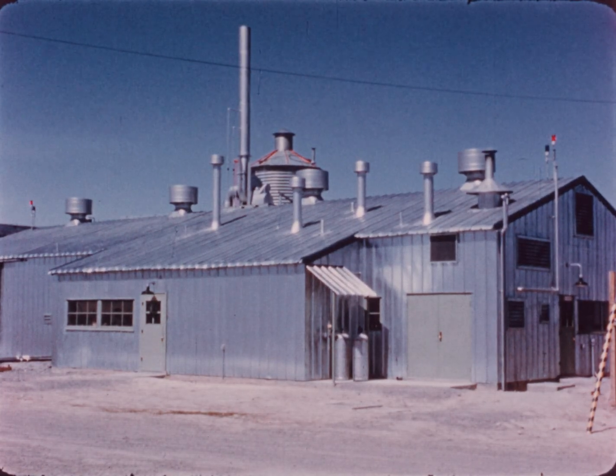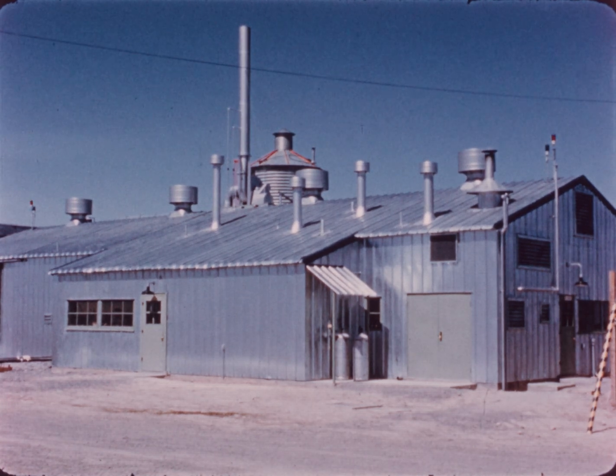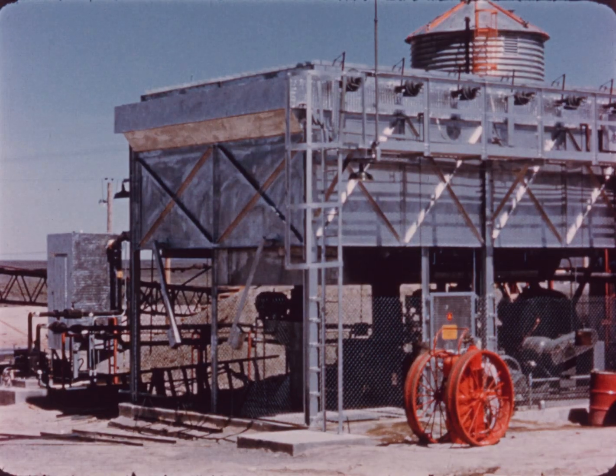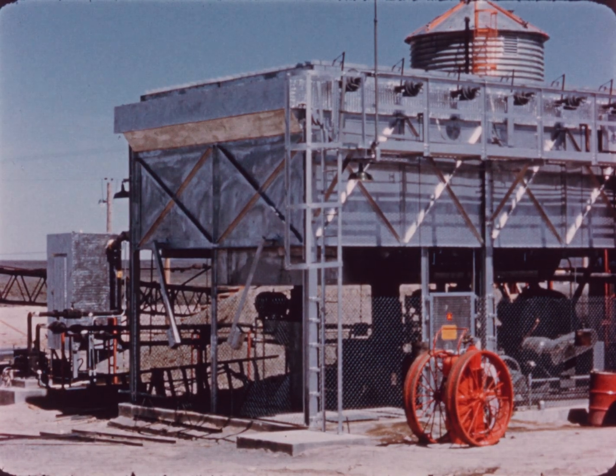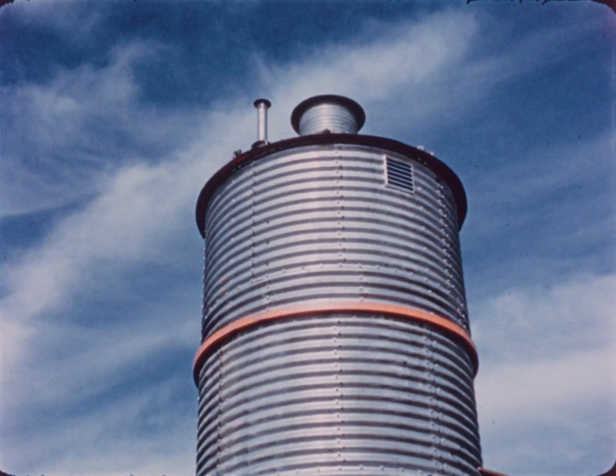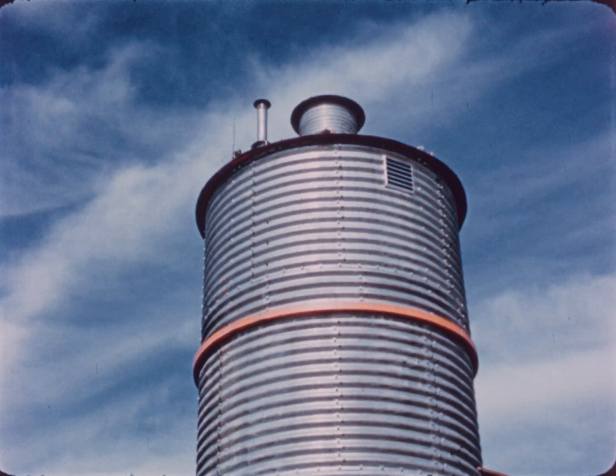The OMBRE facility consists of three main sections: the operation building, which houses the control room and product preparation zones; the heat exchanger and air blowers; and the reactor core, installed underground beneath the building.